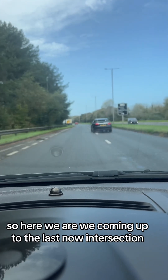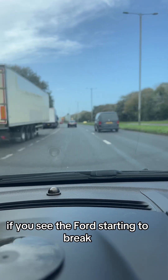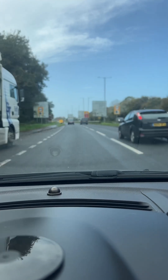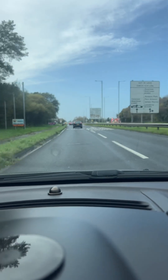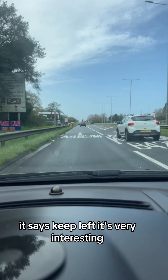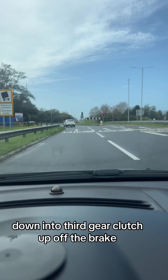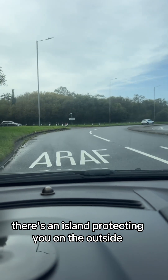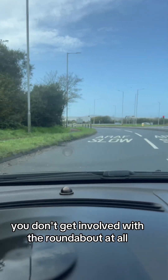Here we are coming up to the last intersection — circulatory system, roundabout, whatever you want to call it. We see the Ford starting to brake. Two lanes initially on approach — Swansea is signposted in the left-hand lane — then it turns into three lanes as you look further ahead. Looking at the signs on the right-hand side. These two lanes keep going to Swansea and it says keep left. So braking just by the garage, down into third gear, clutch up, off the brake. Keep left — look — there's a segregation from the roundabout.